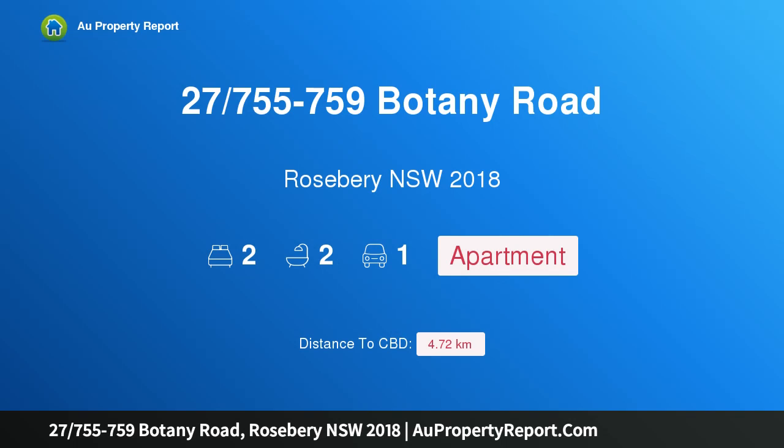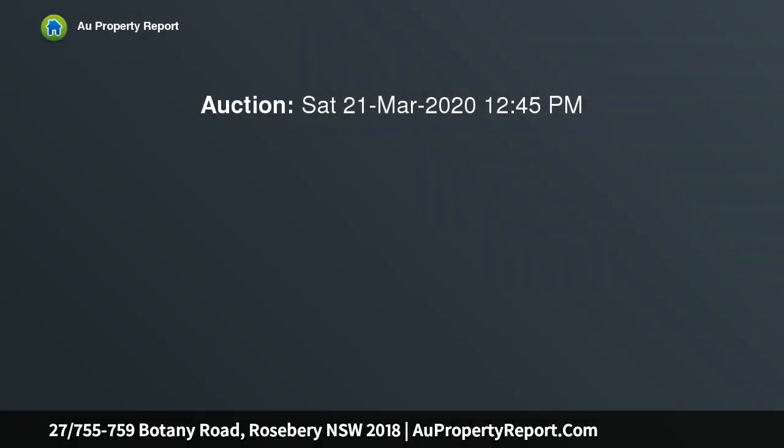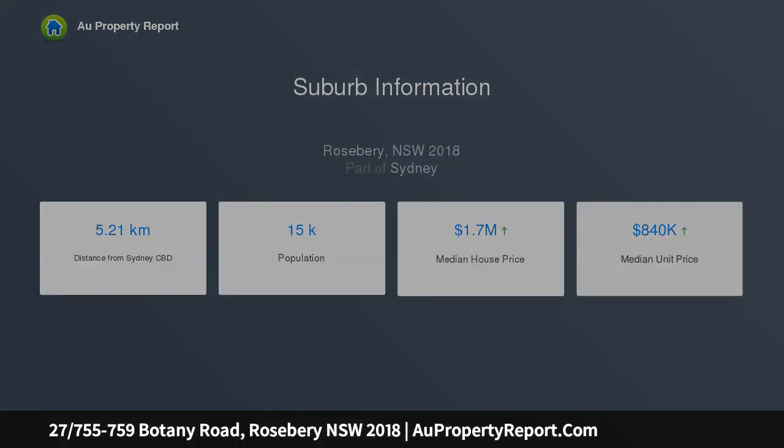Hi, I am glad to introduce property 27/755-759 Botany Road, Rosebery NSW 2018 — a top floor apartment and rooftop entertainer. Auction location: on site. With an impressive 171 SQM design plus 14 SQM parking, this apartment is a top floor rooftop entertainer full of natural light and big views, in a small group of 31. It's in a buzzing pocket of the area amid cafe houses and village life.